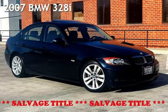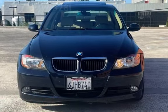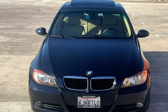Presenting a pre-owned 2007 BMW 328i. This four-door sedan has a six-cylinder, 3.0-liter i6 engine, with rear-wheel drive and an automatic transmission.